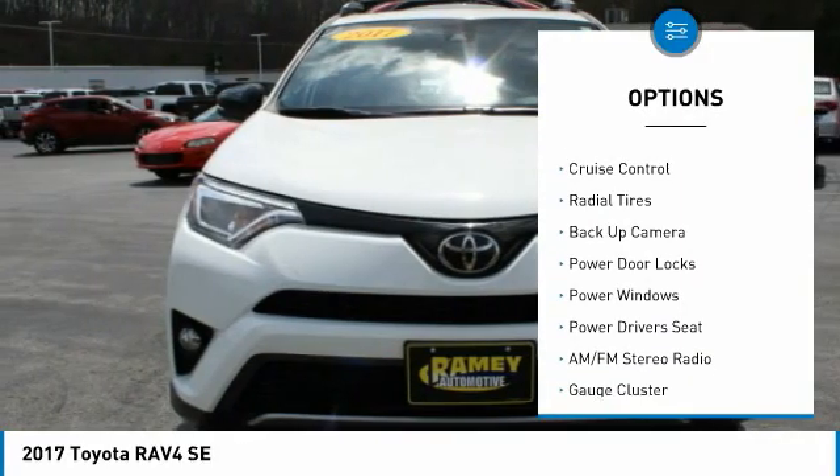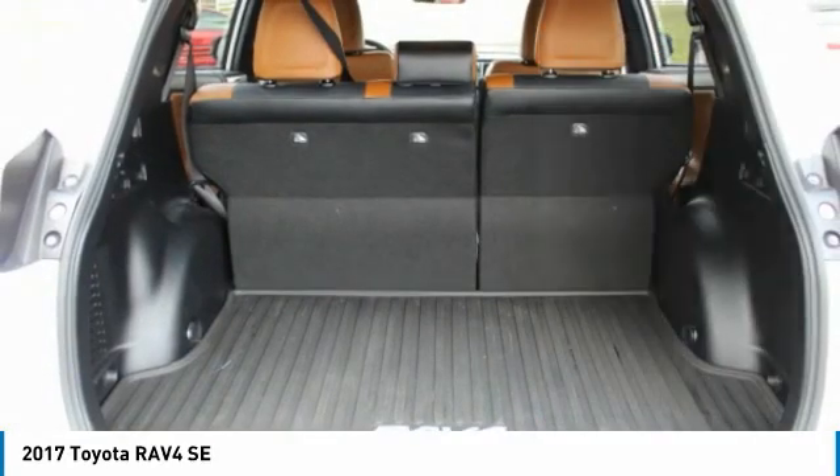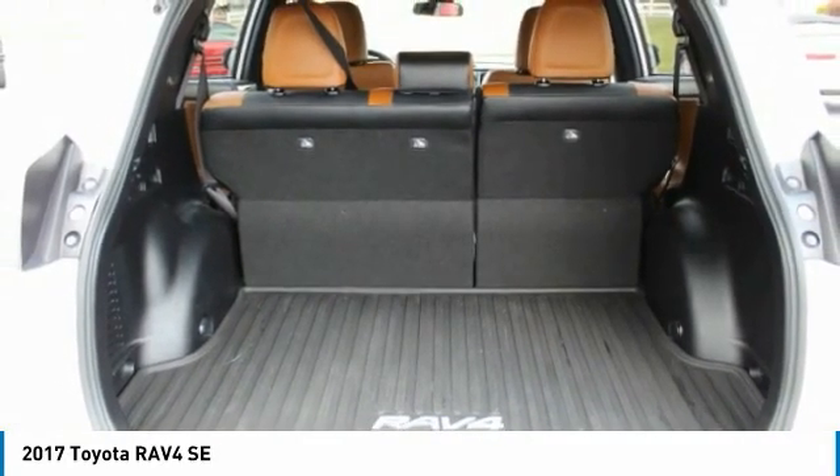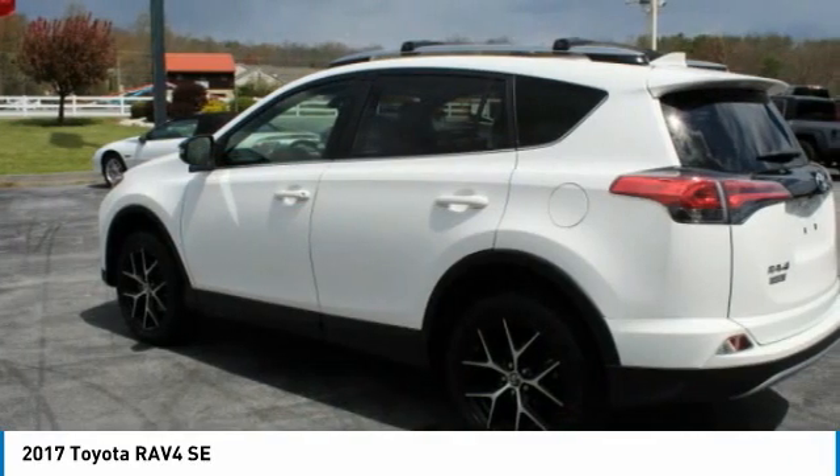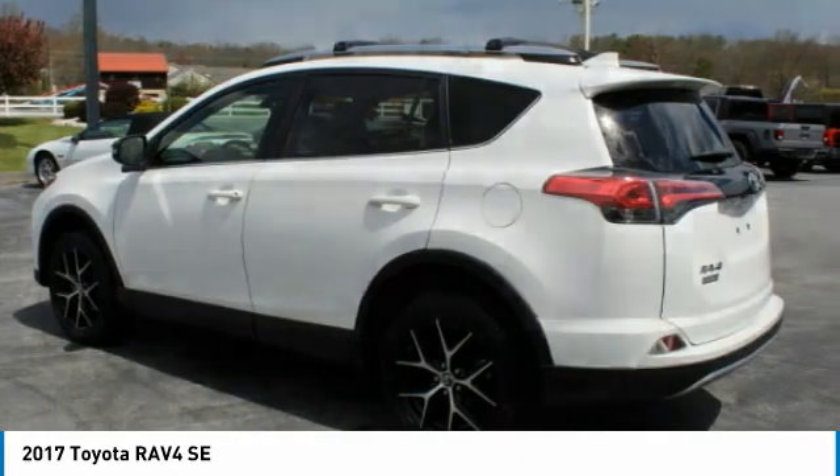Power sunroof, rear window wiper, interval wipers, backup camera, leather upholstery, and cruise control. This beauty is sure to make you the talk of the neighborhood, so call or drop in for a test drive today.